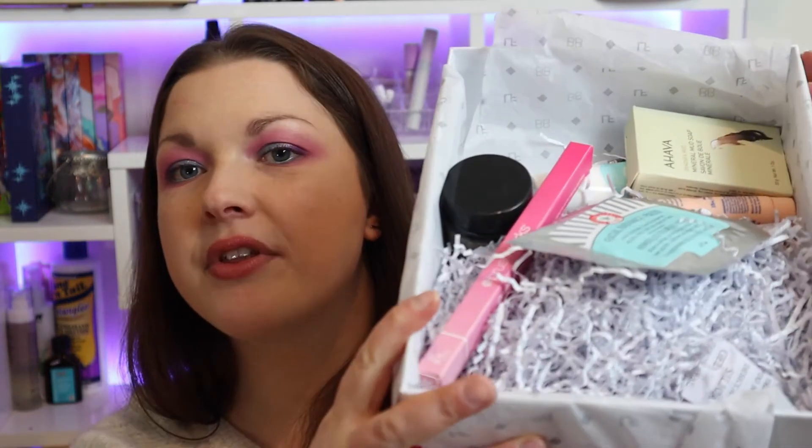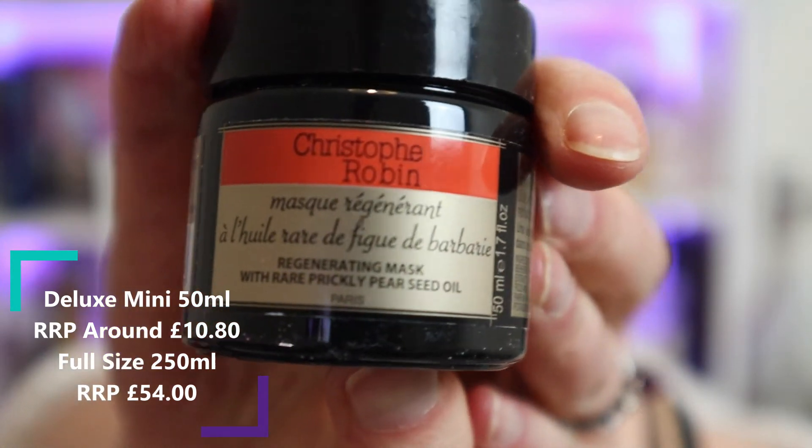So without further ado, let's find out what we've got. I'm going to start with the sneak peek product from last month's box, which is from Christophe Robin. This is the Regenerating Mask with Rare Prickly Pear Seed Oil — a revitalizing hair treatment perfect for dry and damaged hair. It's full of antioxidant and regenerative properties that penetrate the hair and scalp, protecting from split ends and breakage, and treating colored hair by restoring pigment. You massage a small amount onto wet hair after shampooing, then rinse thoroughly.